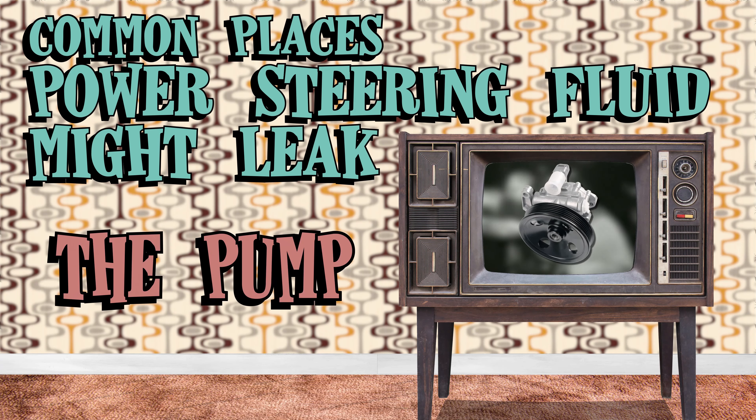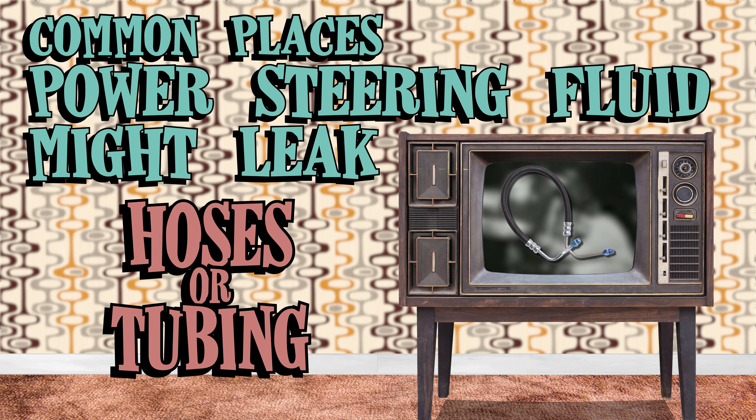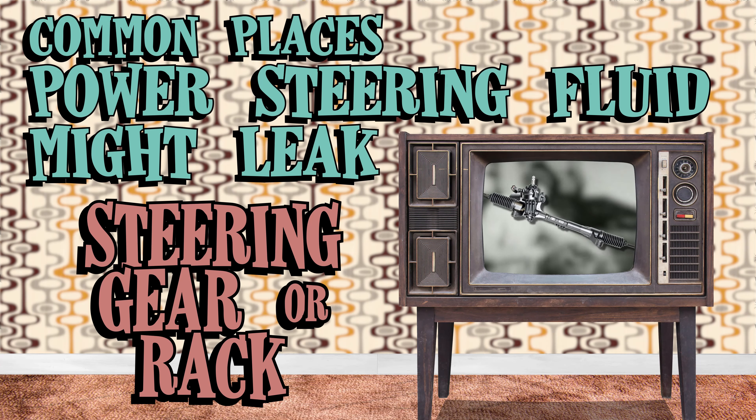The three leak locations are the pump, the hoses or tubing, and the steering gear or rack.